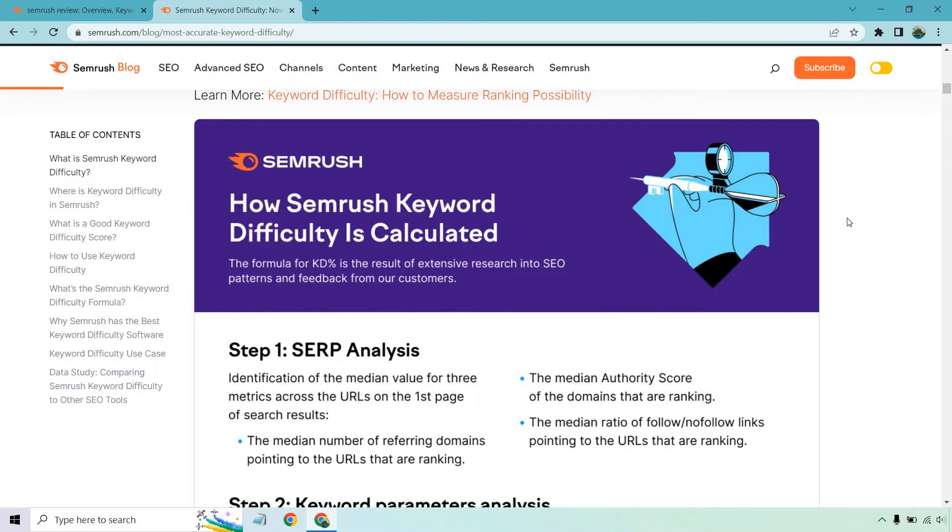Even if you weren't using a keyword difficulty score, you can just go into Google, type in your keyword, and check if there are really big authoritative sites ranking for it. If you're in, say, muscle building and weight loss, and you see Bodybuilding.com, Men's Health, or some of these really big publications there, you know it's going to be more difficult to rank. If there are a lot of domains or backlinks pointing to those sites, that's also a really big sign of high competition.